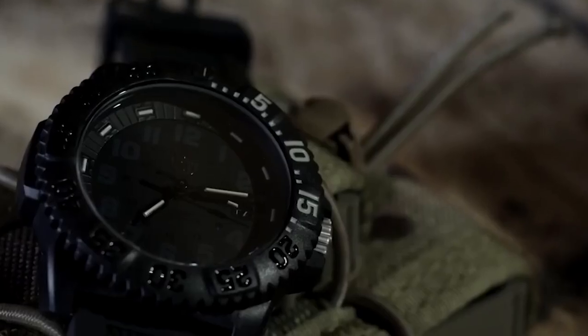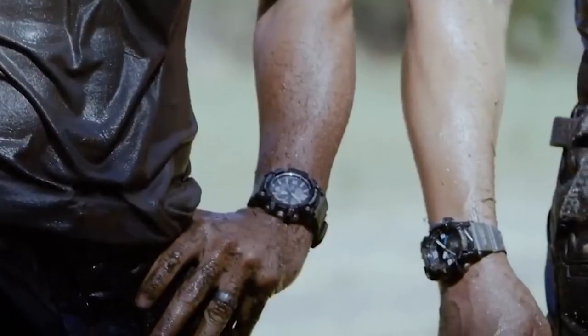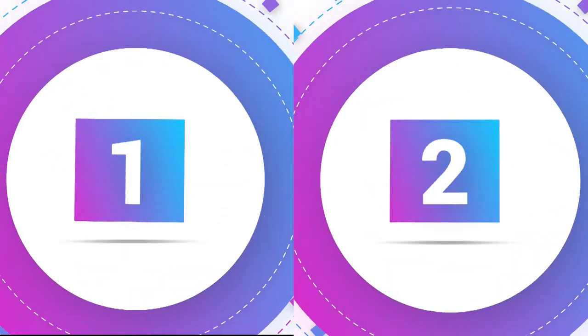In this video, we'll explore the top 10 military watches that have become popular among military personnel and outdoor enthusiasts alike. In this list, the top 4 military watches are dominated by the watch company known as Casio, primarily their G-Shock series.